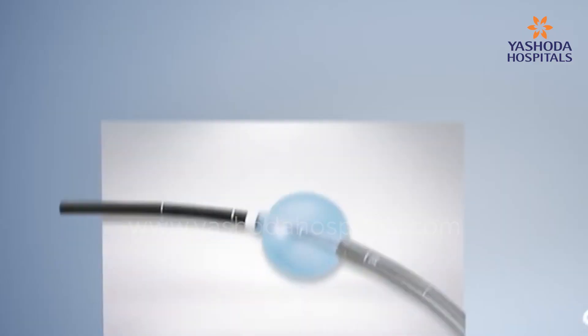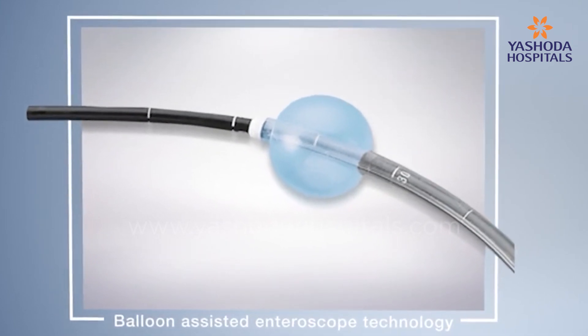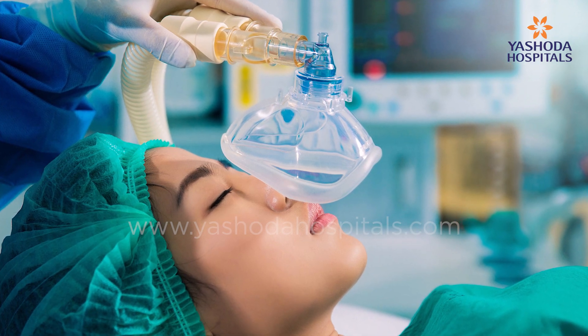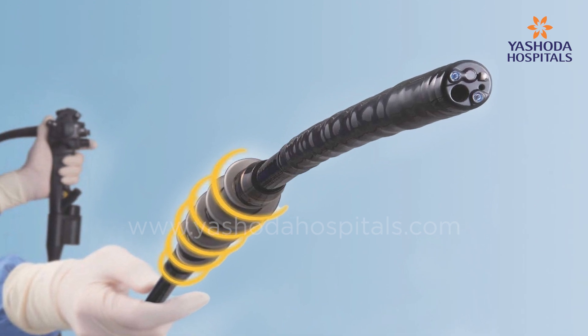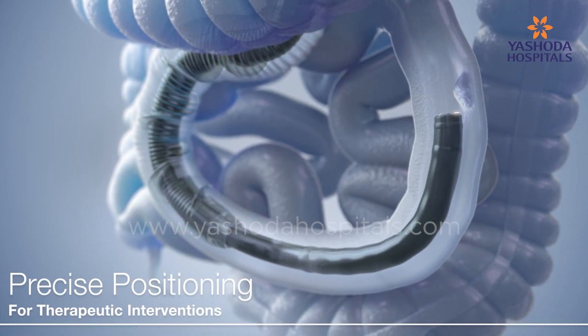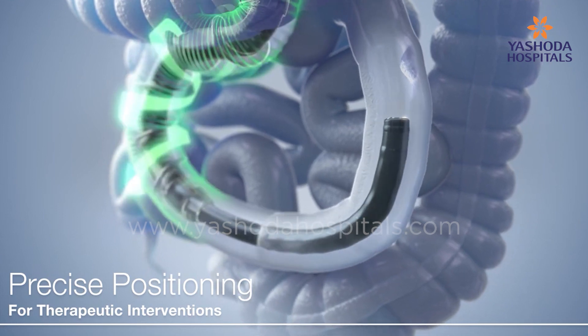This can be done with balloon endoscopes too, but balloon endoscopes take longer for intubation. It is a laborious process, consuming a long time for the patient and also increasing the requirement of anesthesia. Power Spiral Endoscopy is faster — we can reach the lesion, target it, and do whatever is required for the benefit of the patient.